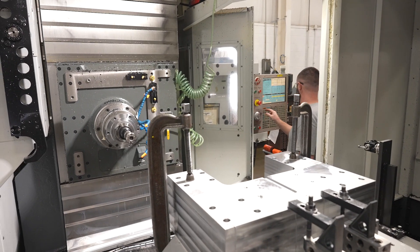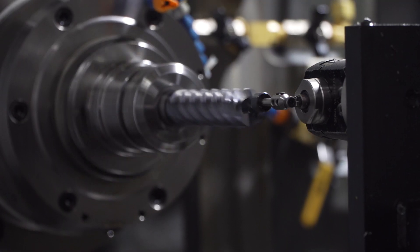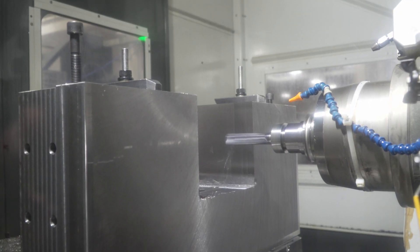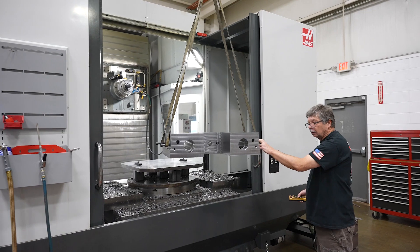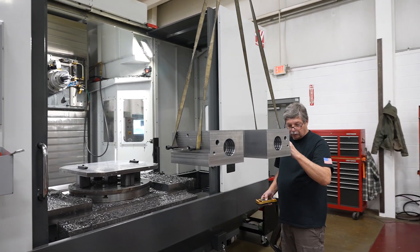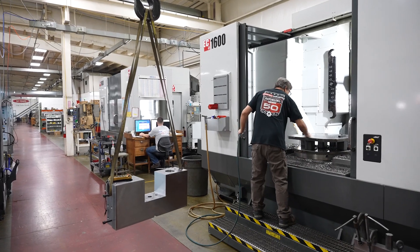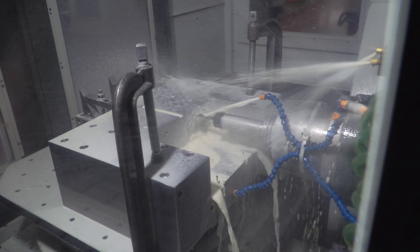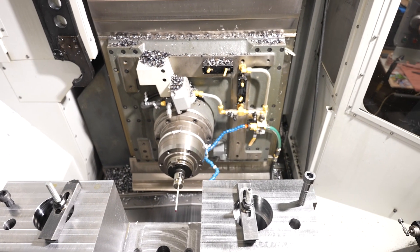The EC 1600s that we have from Haas — we have two — and those primarily work on the large components we use in our own equipment that we're building for our customers. It could be things like side plates, console bases, front and back of the machine — really the big support structure. Those allow us to do a setup that helps us get rid of chips, do that evacuation, and allows us to machine with better quality and faster than we could in a vertical.